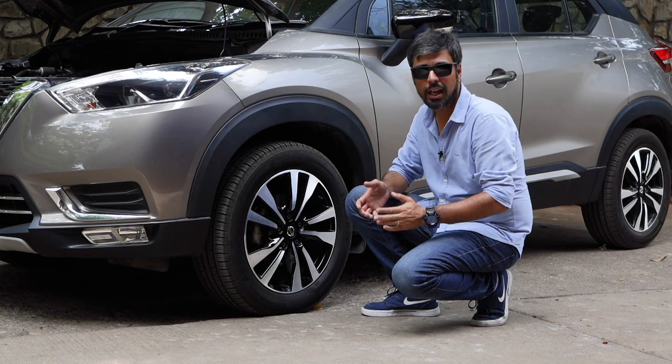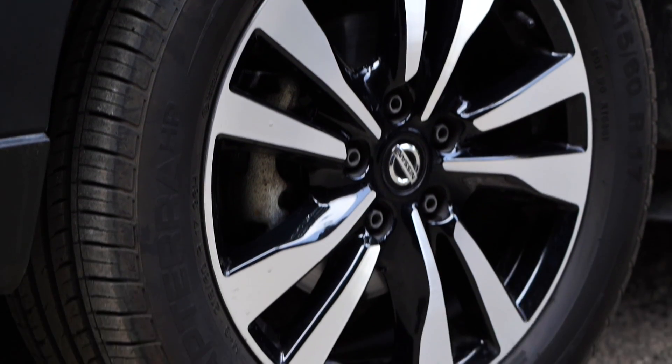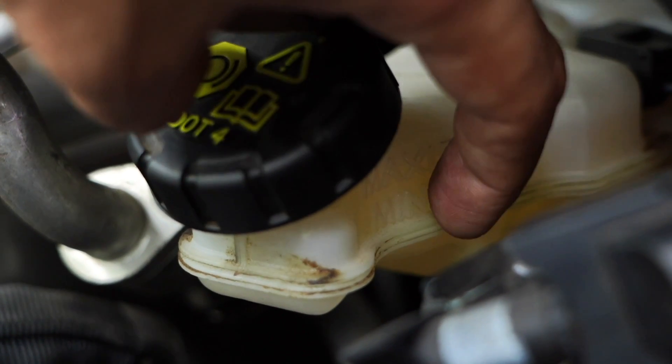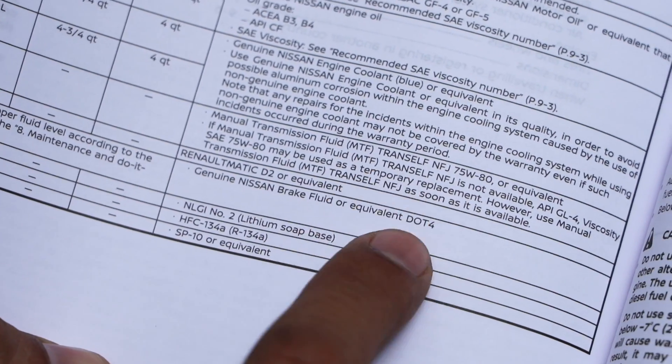Usually a brake warning light points to low brake fluid, which is caused by pads that are worn out. But you should get to the root of the matter as soon as possible, as it could indicate something more serious. Check if the brake fluid level is indeed low and use the recommended grade for your car. You'll find the details in the owner's manual.